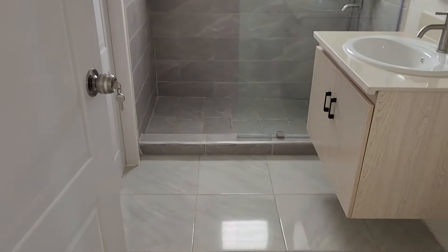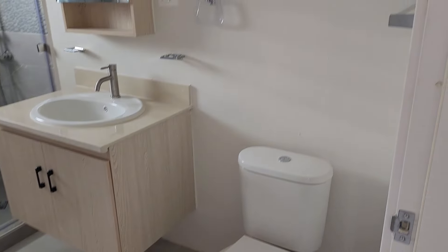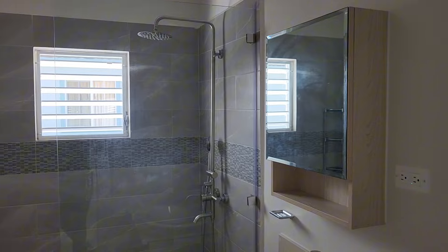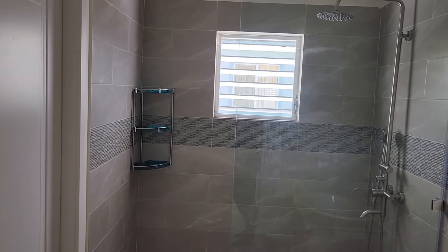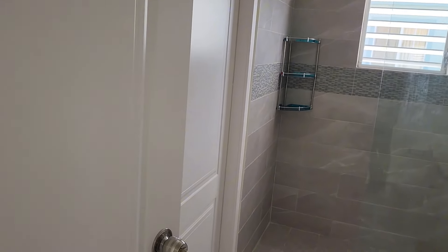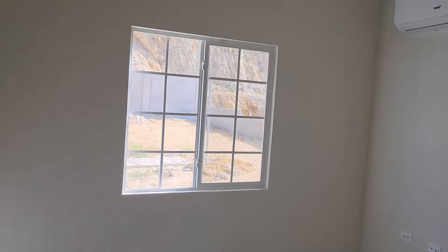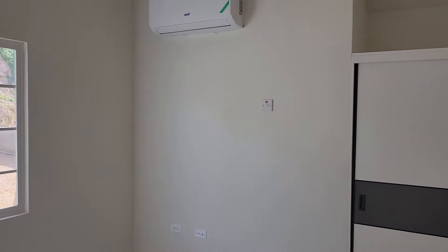The second bathroom also doubles as a guest bathroom, pretty similar, nothing different. Everything is really the same. So this is the guest slash second bedroom. There is also a door that leads to the bedroom from that bathroom.